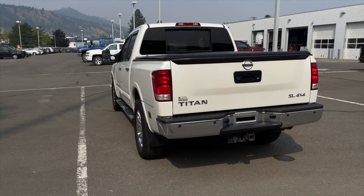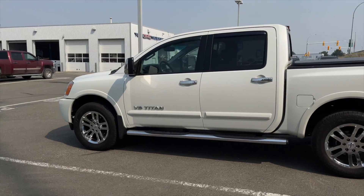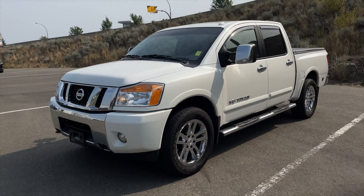This Titan has a clean Carfax and has only ever been registered here in BC. It has passed a strict 150-point inspection, which now makes this vehicle a certified pre-owned vehicle, and it was traded in towards the 2019 GMC Sierra 1500 Denali.